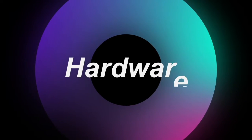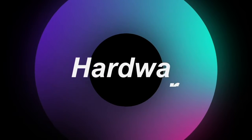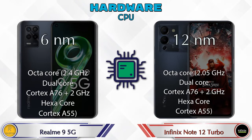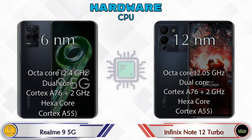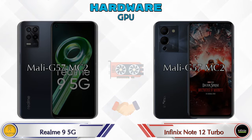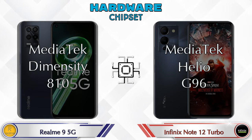First we talk about the most important part of the phone: hardware. Let's see the detail about the CPU. The GPU is the same in both phones, which is Mali-G57 MC2. If we talk about chipset, then Realme 9 5G has MediaTek Dimensity T810 and Note 12 Turbo has MediaTek Helio G96.